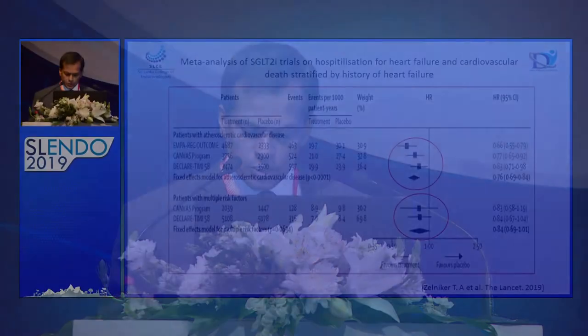The next meta-analysis showing hospitalization for heart failure and cardiovascular death again shows extreme benefit with established cardiovascular disease, versus some benefit with patients who have risk factors but not that significant. Up to now, SGLT2 inhibitors have shown all the evidence: reduction of cardiovascular death, reduction of heart failure, reduction of hospitalization for heart failure, and reduction of stroke and myocardial infarction in patients with established cardiovascular disease.